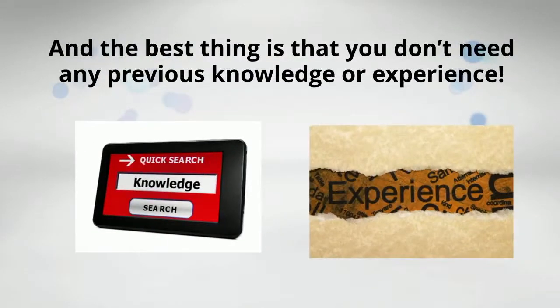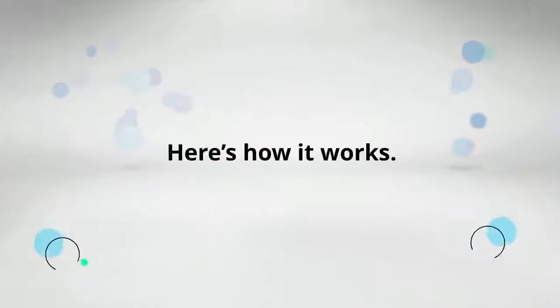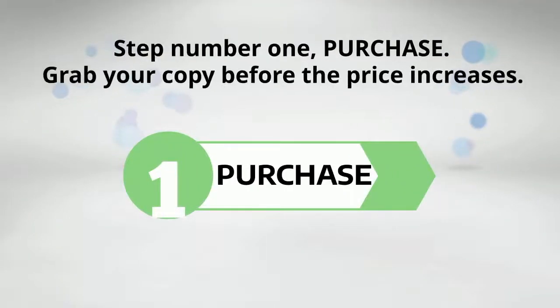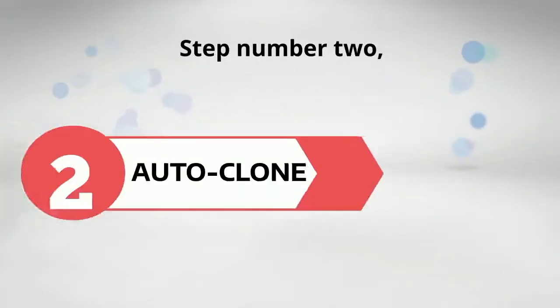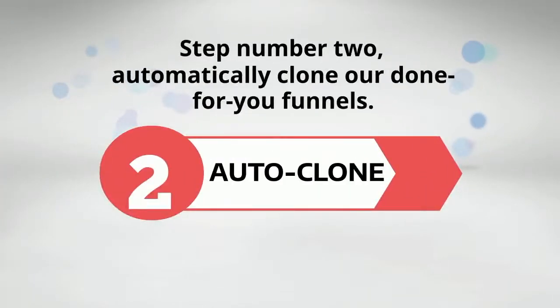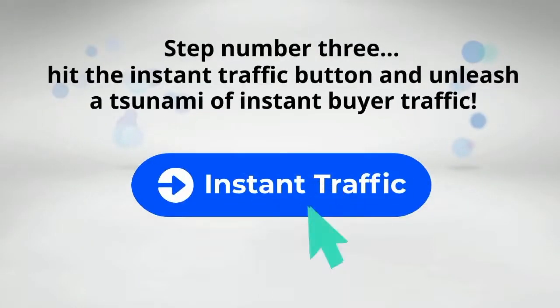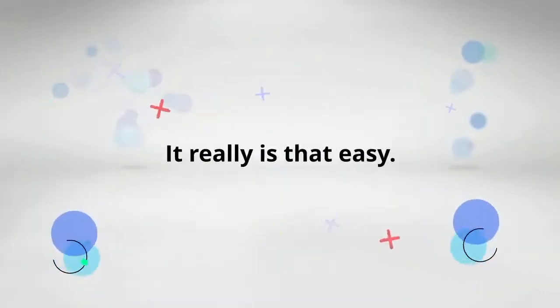And the best thing is that you don't need any previous knowledge or experience. Here's how it works. Step one: purchase — grab your copy before the price increases. Step two: automatically clone our done-for-you funnels. Step three: hit the Instant Traffic button and unleash a tsunami of instant buyer traffic. It really is that easy.